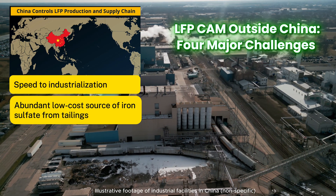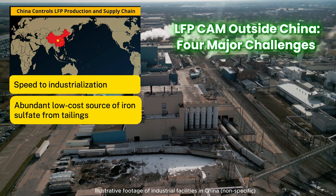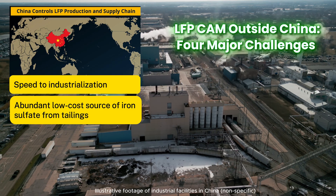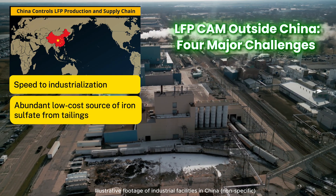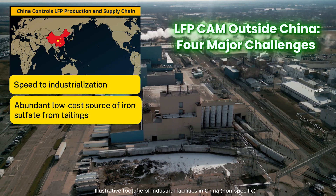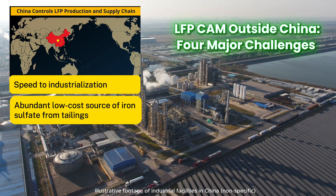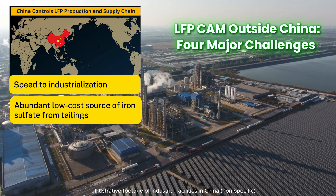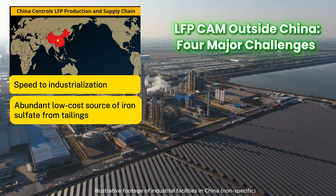The second challenge is on the supply chain side. China has a supply chain stronghold, in particular for iron feedstock for LFP — iron sulfate. It is a waste product of titanium dioxide refining and may even be cheaper than dirt. The same battery metal does not exist at scale outside of China; there's nowhere near cost parity, and quality is inconsistent, meaning higher process costs to clean it up and turn it into something usable.